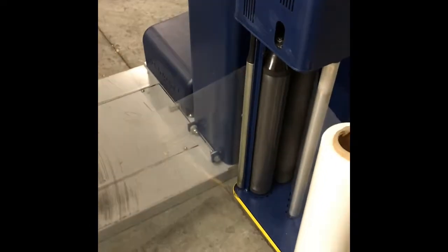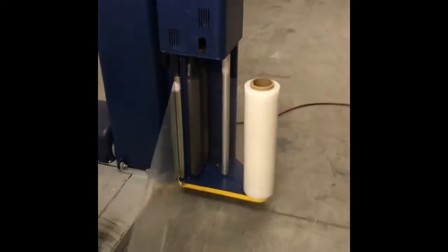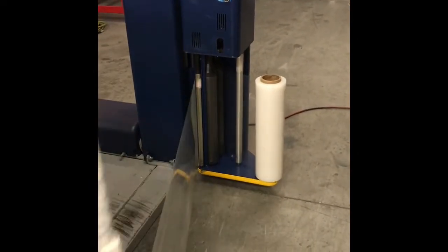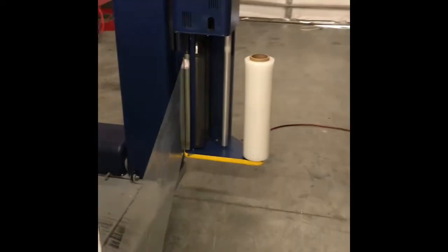The machine is in excellent operating condition and in very good physical condition. As you can see, everything on this machine is working.